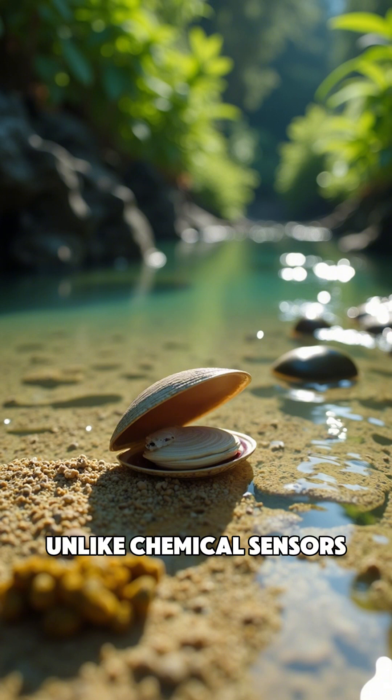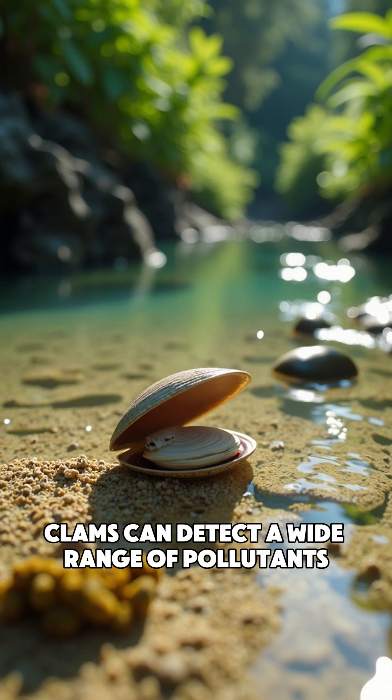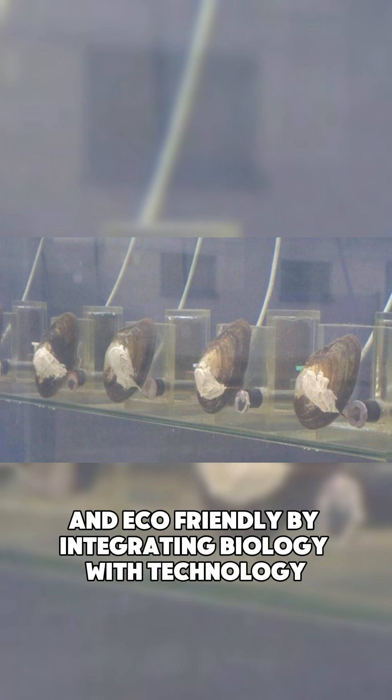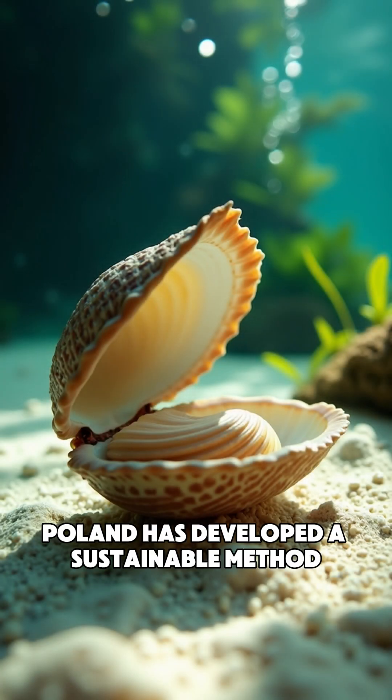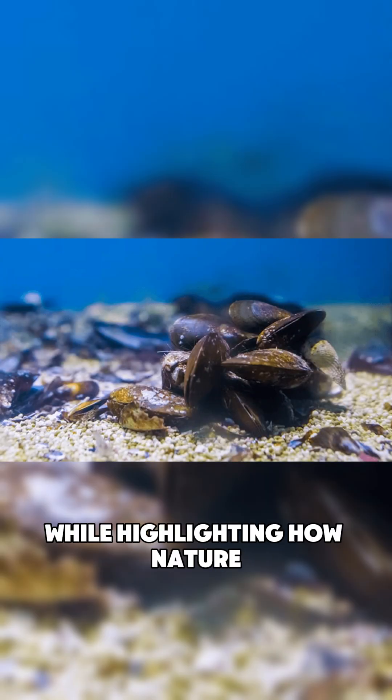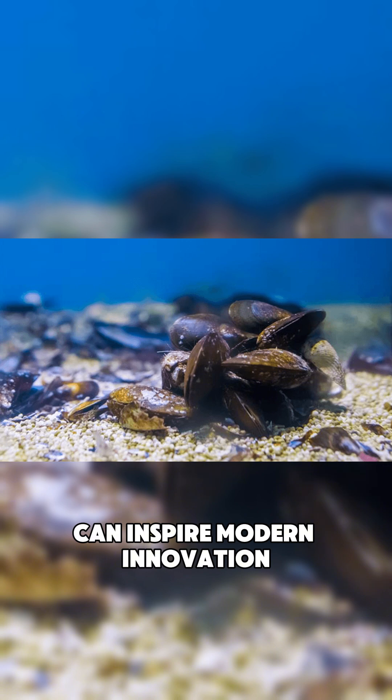Unlike chemical sensors, clams can detect a wide range of pollutants, making this approach both cost-effective and eco-friendly. By integrating biology with technology, Poland has developed a sustainable method to ensure clean and safe drinking water, while highlighting how nature can inspire modern innovation.